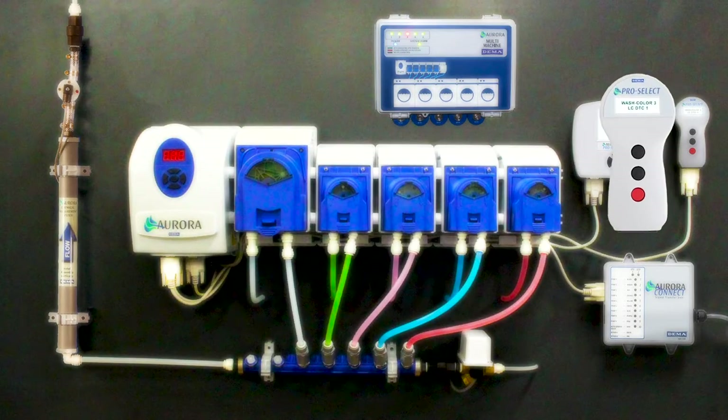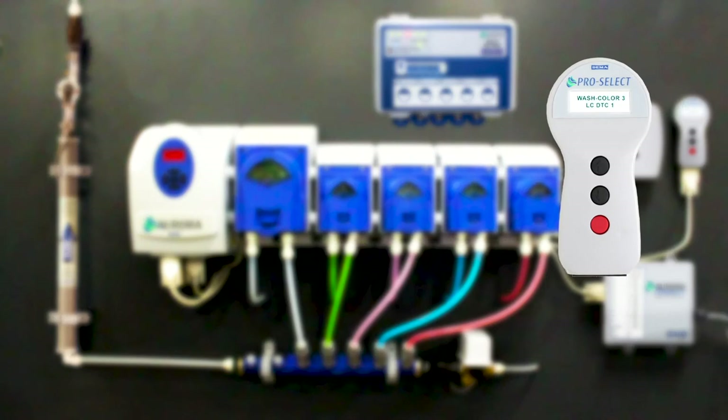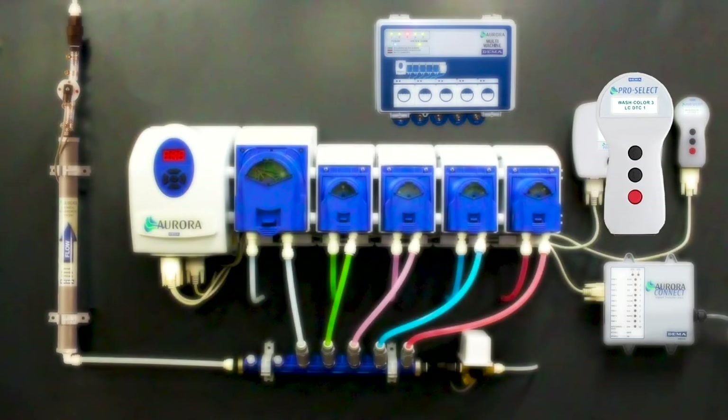The ProSelect is an on-site selector that gives the user the ability to select and start a formula with the touch of a button.